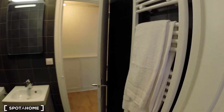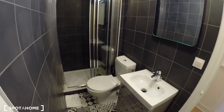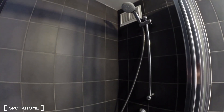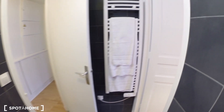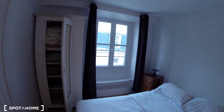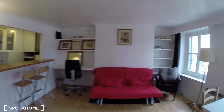And the bathroom — with the sink, the toilet, and a shower over here. All right, that's it for today. I hope you enjoyed it. A bientôt.